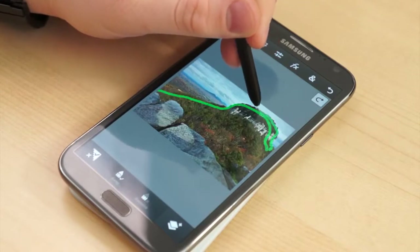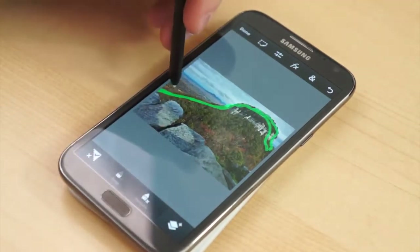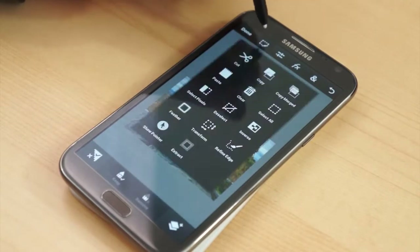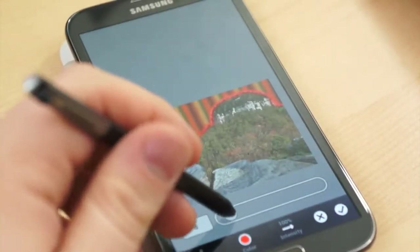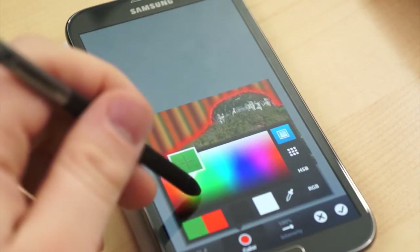Photoshop Touch allows the user to use Scribble Selection to intelligently extract portions of images, layer photos, and export images up to 12 megapixels. It also includes its own set of filters, a wide array of selection tools, and other various tools for inserting text and applying different effects. Photoshop Touch for phone is $4.99, and separately, Photoshop Touch for tablets is $9.99.